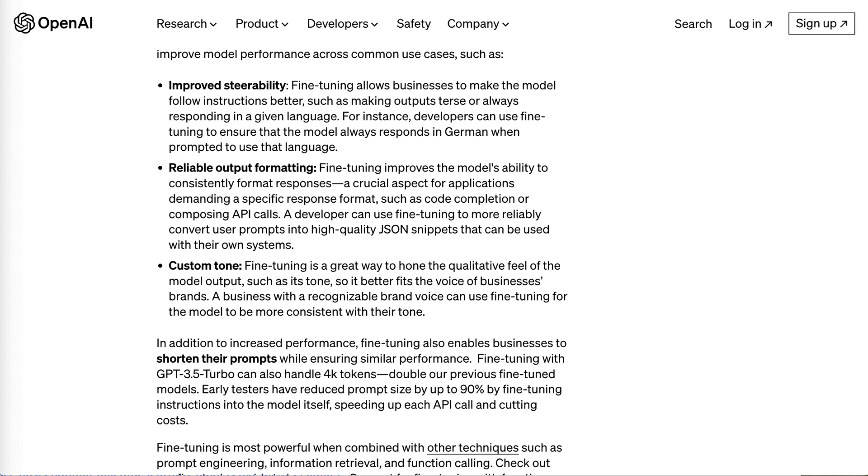A second common use case is reliable output formatting. Fine-tuning improves the model's ability to consistently format responses — a crucial aspect for applications demanding a specific response format such as code completion or composing API calls. A developer can use fine-tuning to more reliably convert user prompts into high-quality JSON snippets that can be used with their own systems.